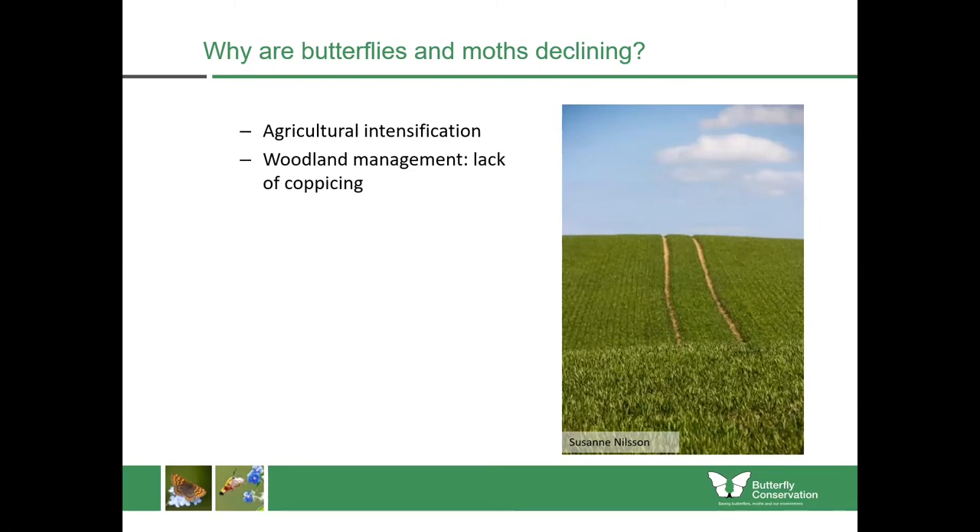Within our woodlands, things have changed as well. Many species actually require woodlands which are a bit more light and open, with sunny rides and glades. Nowadays people tend to plant woodlands and just leave them for 50 or 60 years and they become really dark places. So unfortunately many of those woodlands are simply unsuitable for butterflies and moths now.